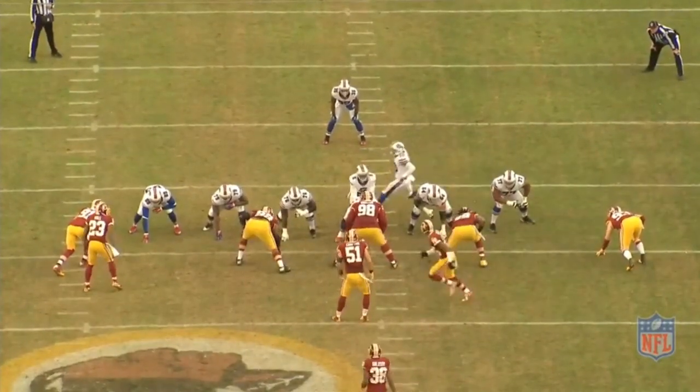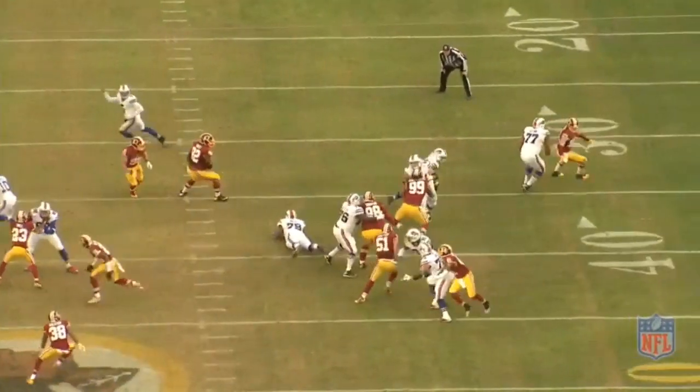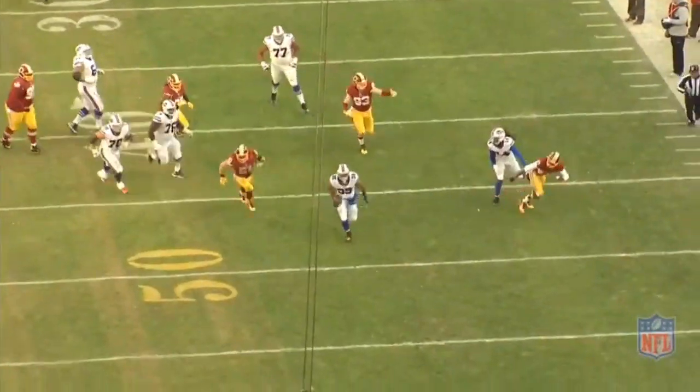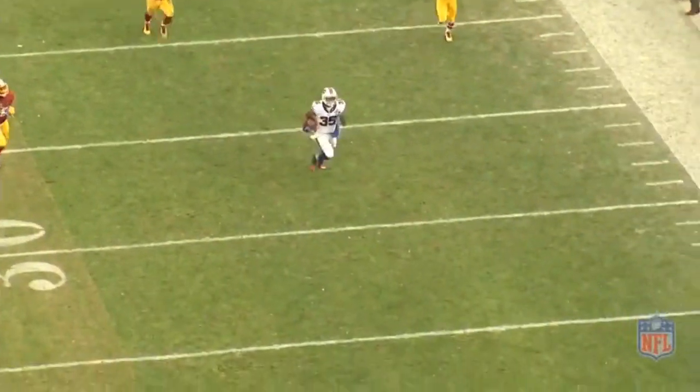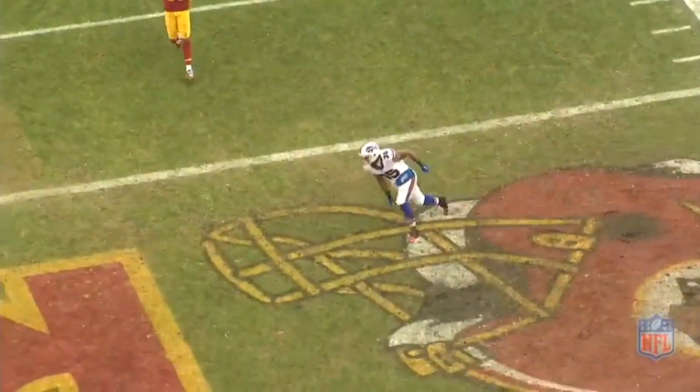The Bills led the league in rushing in 2015, and they were able to produce regardless of how many defenders were in the box. On the following play, you will see running back Mike Gilleslie take the handoff, run the ladder, and take it to the house. But I want to take a closer look at how he got into the end zone.